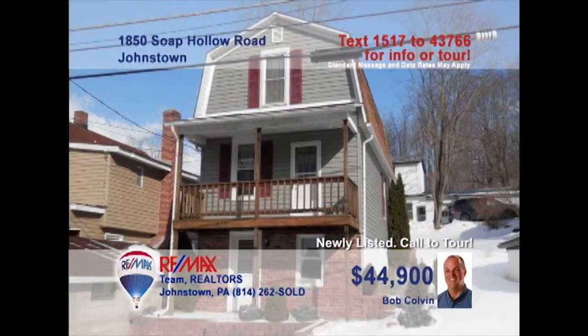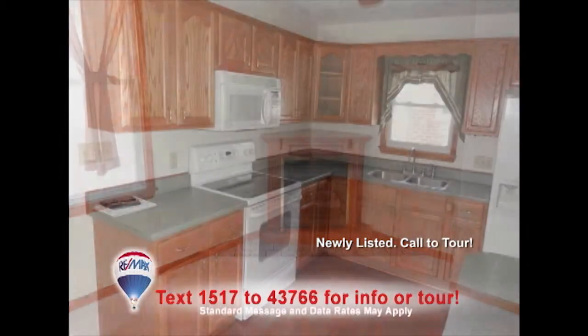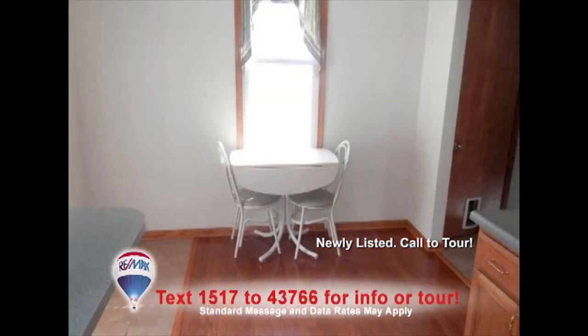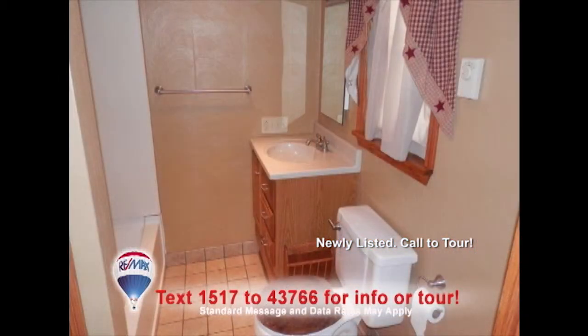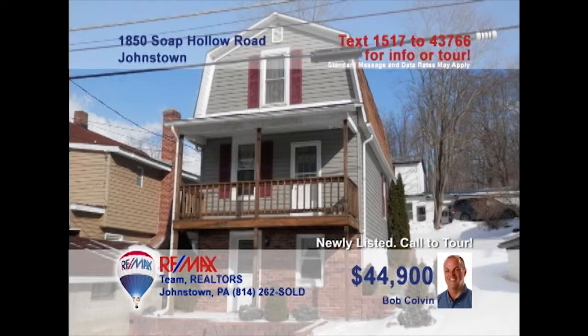Bob Colvin, listing agent for the Bob Colvin team, presents a two-bedroom home that's priced right for a young family. Step inside to see a living room with a nice fireplace and bright windows. The updated kitchen offers hardwood floors, a breakfast bar, and a nearby eat-in area. The bathroom features updates including a Corian counter and ceramic floors. You're sure to love the covered porch for enjoying fresh air. Contact a buyer agent to see it all.